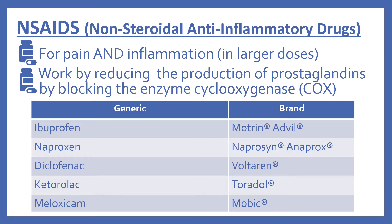First there's ibuprofen, brand name Motrin or Advil. Next is naproxen, also known as Anaprox. Diclofenac, which is Voltaren. Ketorolac, which is Toradol. And meloxicam, which is Mobic.